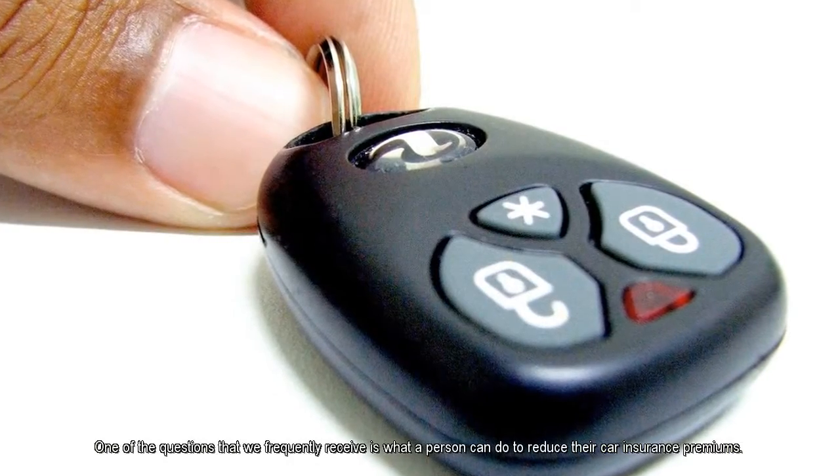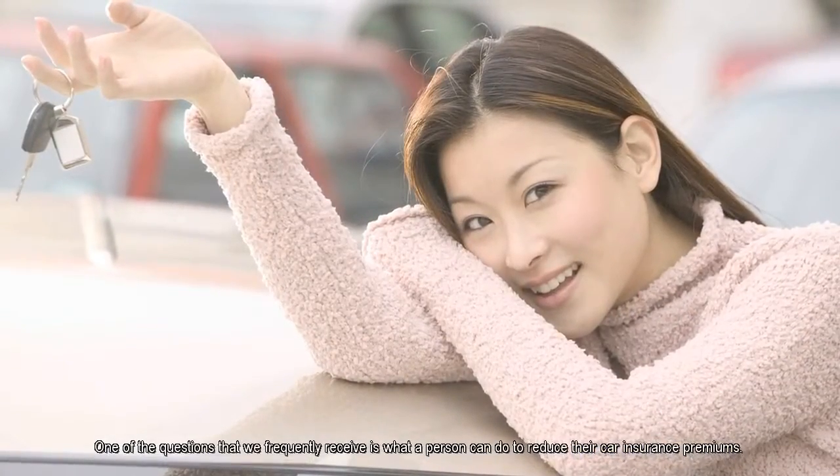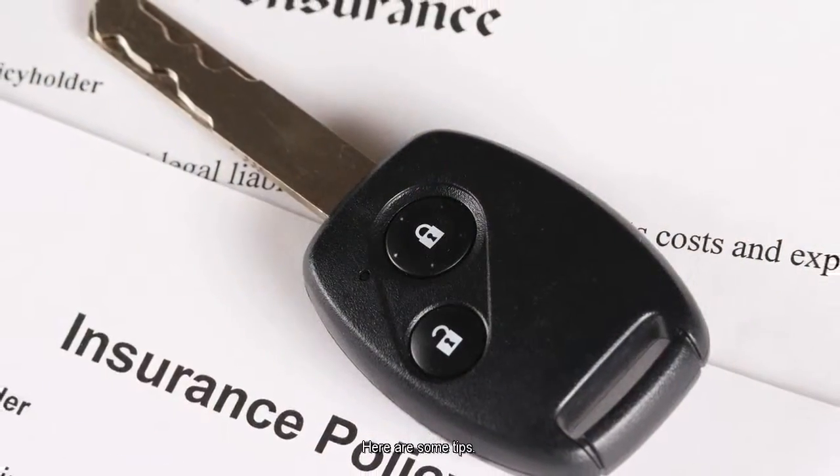Hello, I'm Therese Goldsmith, Insurance Commissioner for the state of Maryland. The Maryland Insurance Administration is a state agency that you can turn to if you have any questions about insurance. One of the questions that we frequently receive is what a person can do to reduce their car insurance premiums. Here are some tips.